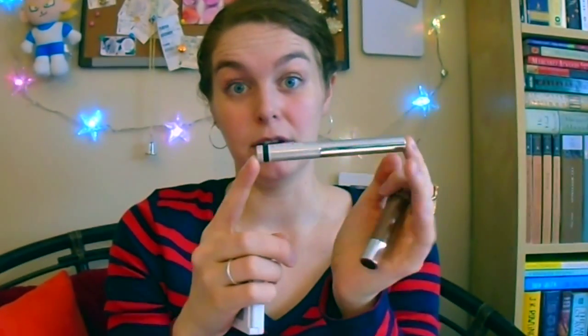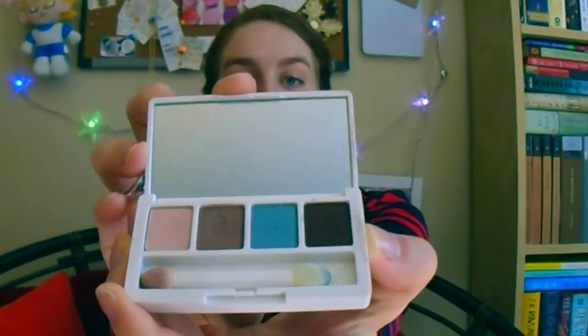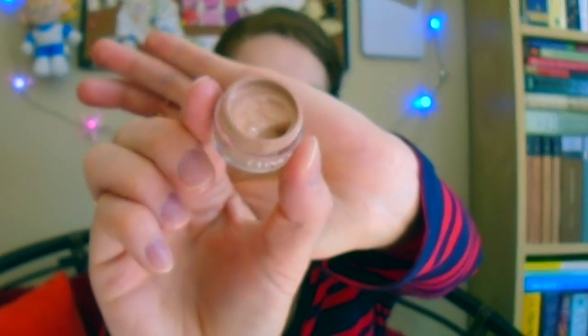Then I have the Clinique Eye Defining Liquid Liner in black — I think it only comes in black and brown; if it came in more colors I would buy it. I take a small Clinique quad with me — it's got some pink, brown, and blue so I can do basically any eye look I want, plus a teeny mirror. My Clinique CC Cream in Light — a lady at the counter gave me a sample; she said it'd last five days but since I don't wear full facial coverage it's lasted quite a while, and I'll definitely buy the full size when it runs out.